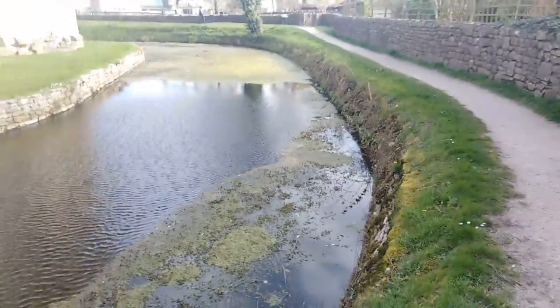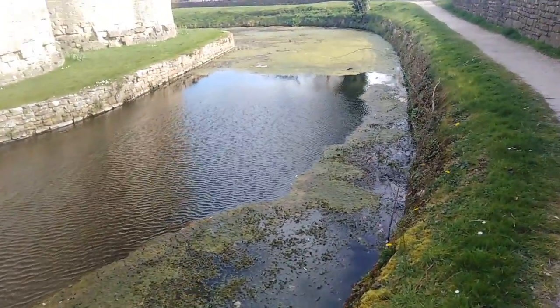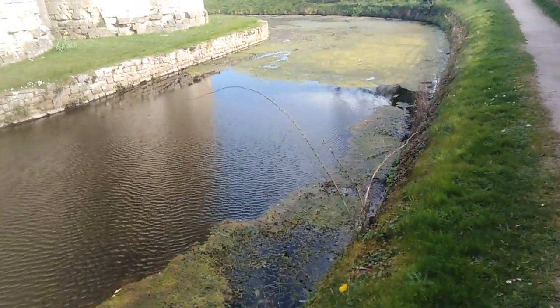Let me just take you around the moat. The moat, incidentally, the water's very clear in it, and it's about, I would guess, about five to six feet deep. It is deep.